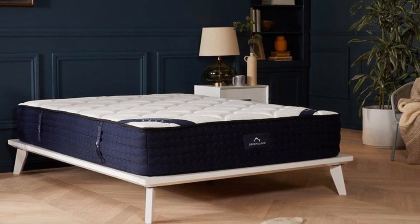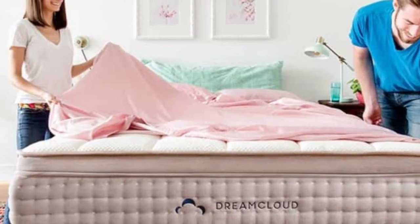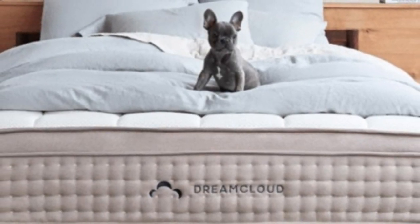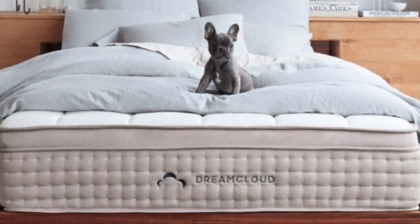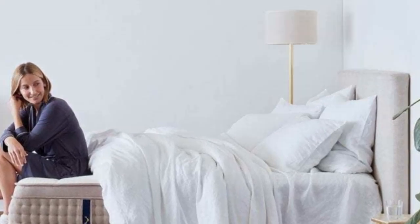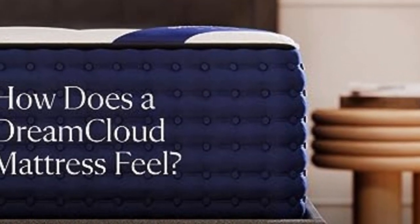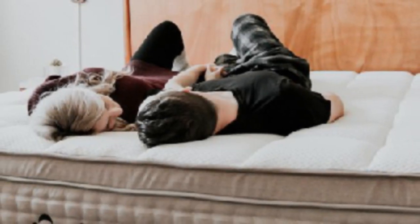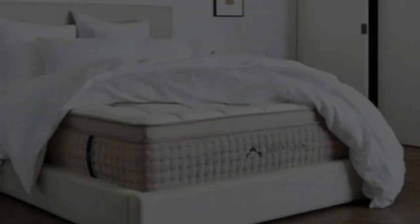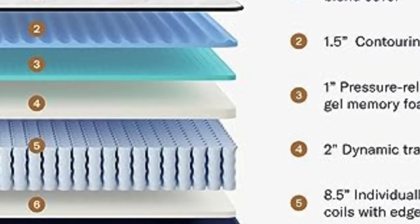The DreamCloud works well for side sleepers seeking sinking comfort as well as back and stomach sleepers who need to remain more on top of the mattress. It's also a great choice for couples, as our testers found motion transfer to be minimal despite its hybrid construction. There's an evergreen DreamCloud mattress sale that reduces the price of a queen to around $999, and you'll usually get a big free bedding bundle included.